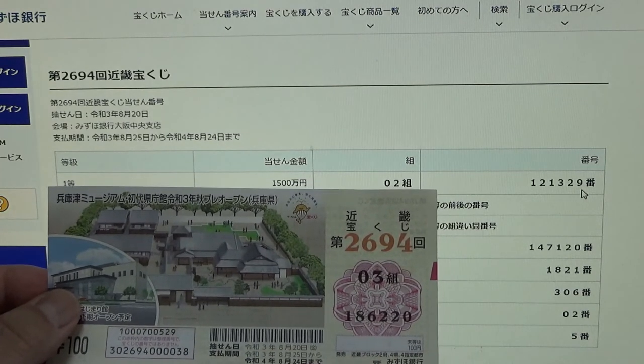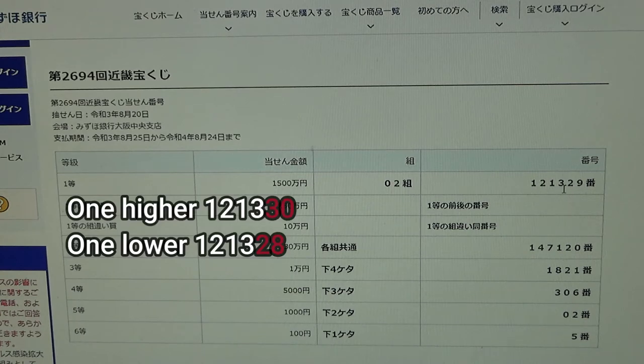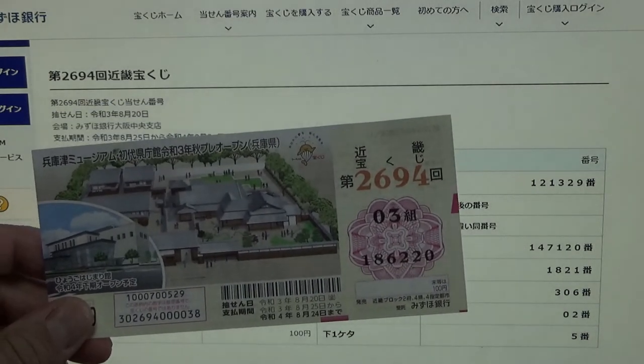To win the second first prize, 250万円 (nihyaku gojo man en), this means you must have the first five numbers of the first prize, but your last number can be one higher or one lower. For example: 1-2-1-3-3-0 (one higher) or 1-2-1-3-2-8 (one lower), and you must have the same grouping number. I have 1-8-6-2-2-0 — no good.